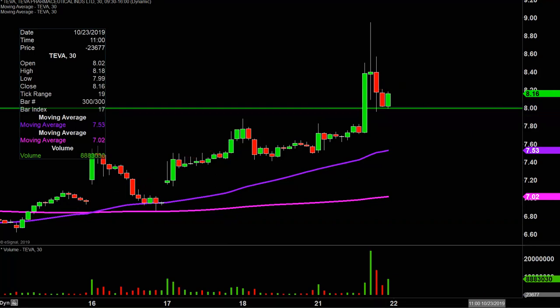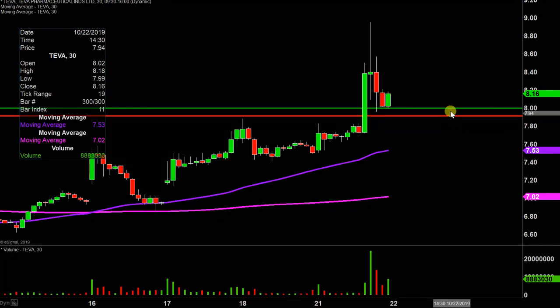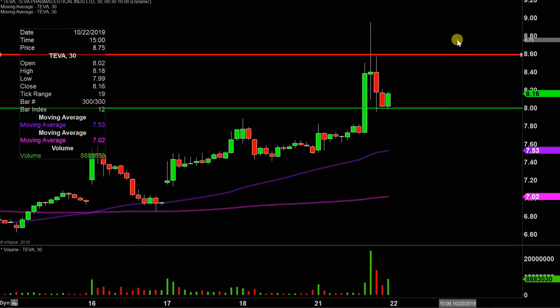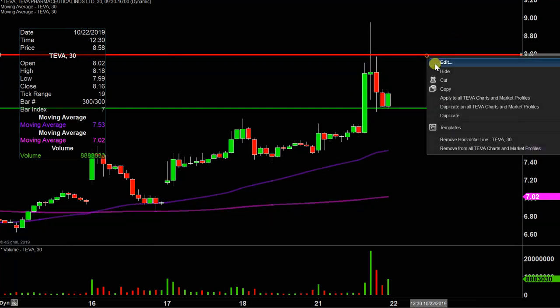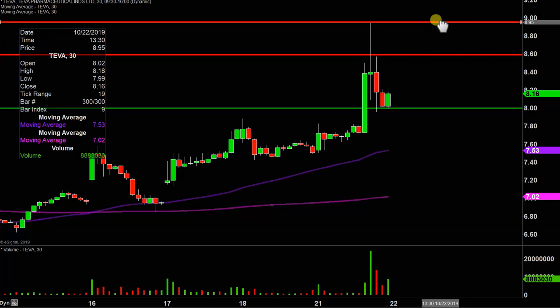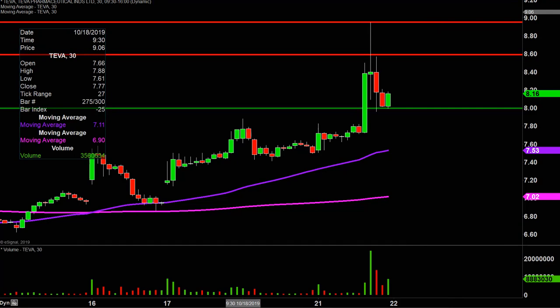What about levels of resistance moving forward? The initial level of resistance to keep an eye on is going to be right there at $8.60. And then if the price can push up through $8.60 — that's simply where the party finally stopped today — that was right up there at $8.95. So all in all, great movement today, great volume, and now it's a question of can the bulls build upon this momentum. Let's see what happens.